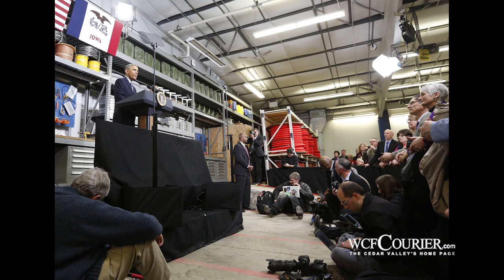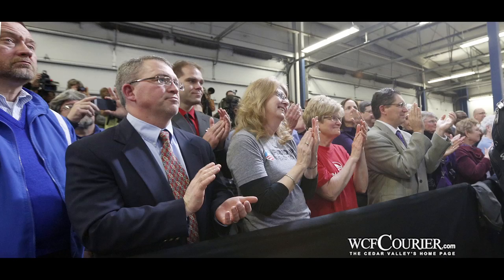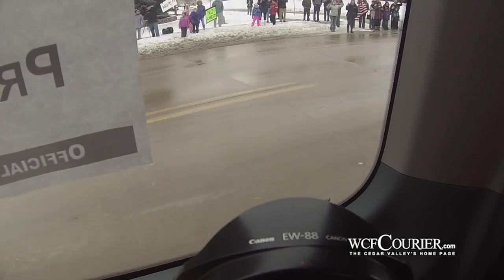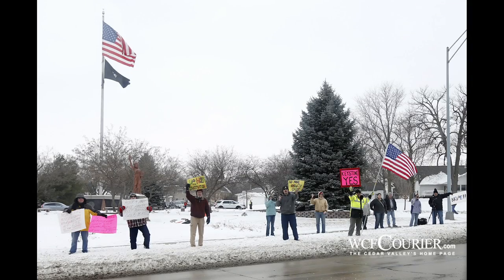A couple of other things: we're going to make sure we have extra batteries for the cameras, and the wireless card that we use to send pictures back to the office with Hi-Fi SD cards, so that I'm able to edit Brandon's photos while he's shooting in the press pool.